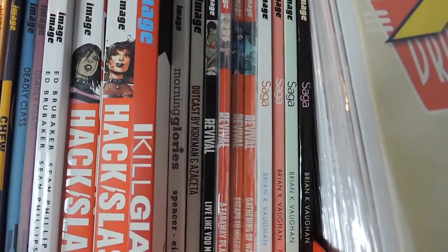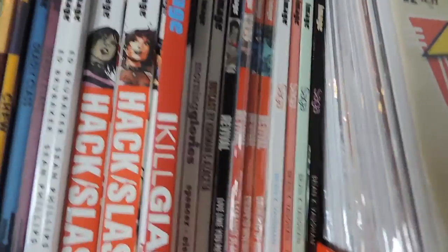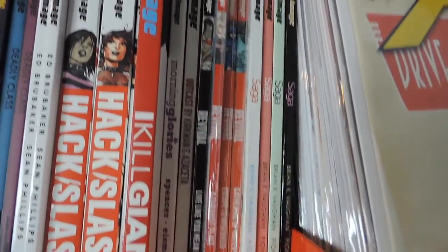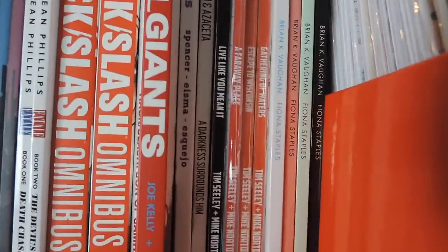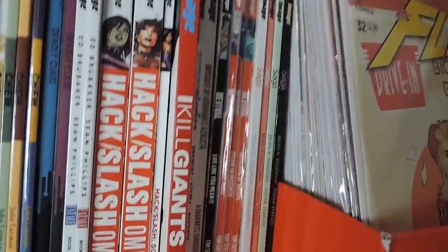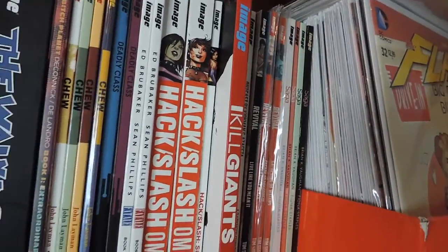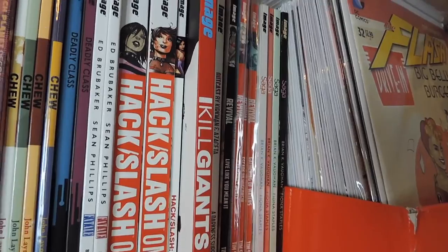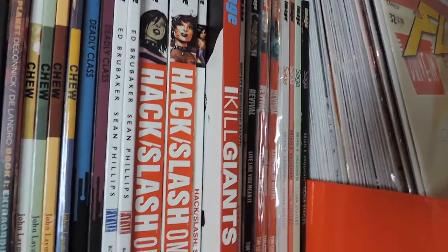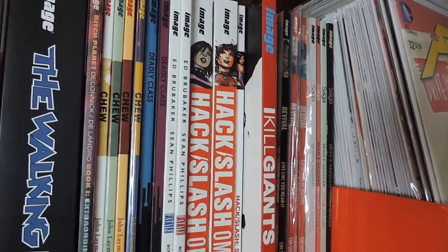I just need to get through that one because I've heard really good things. Next, just before we get to some of my singles, we have Saga — volumes one, two, and four. This is a really, really, really good series. Saga and The Walking Dead were the two comics that actually got me into Image in general, so if you've not read any of Image's titles I highly recommend those two to get into.